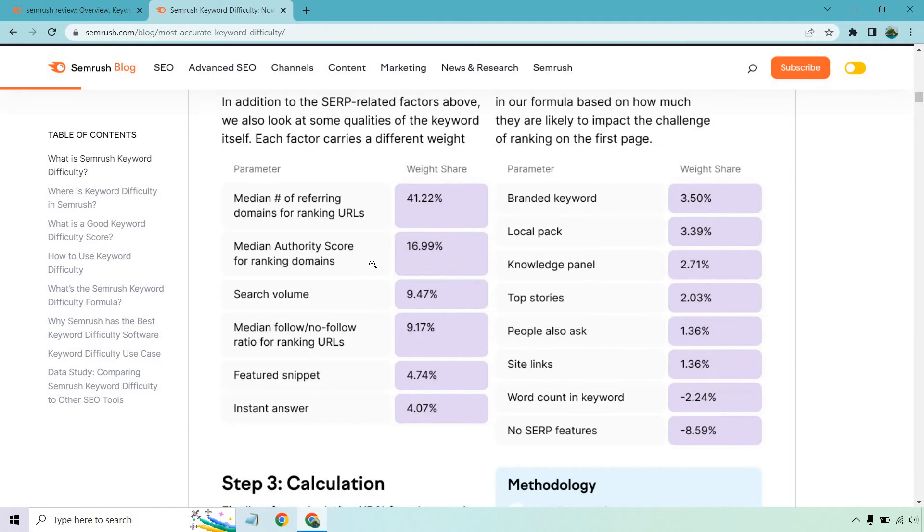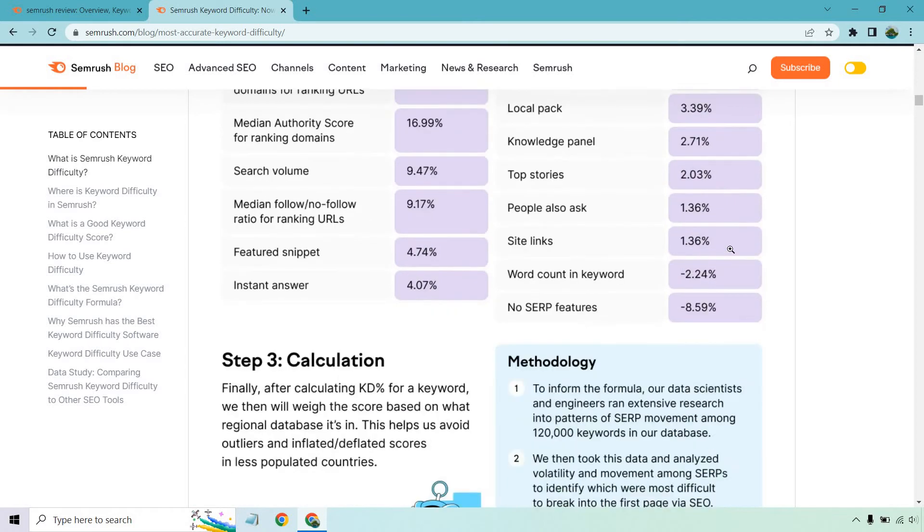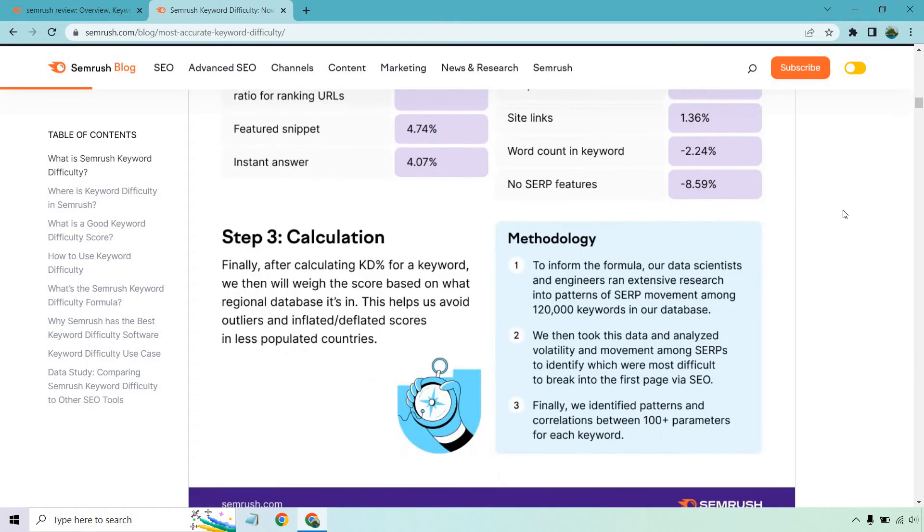If you see huge authoritative sites ranking, it's going to be a little bit tougher to outrank them. Other factors include search volume, median follow/no-follow ratio for ranking URLs, featured snippet/instant answer, branded keywords, local packs, knowledge panels, top stories, people also ask, and more — going lower and lower in weight, including word count and no SERP features on the negative side. Finally, after calculating the KD percentage, SEMrush weighs the score based on the regional database to avoid outliers and inflated or deflated scores in less populated countries.